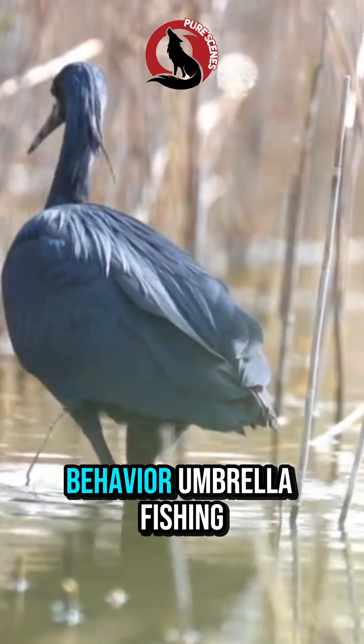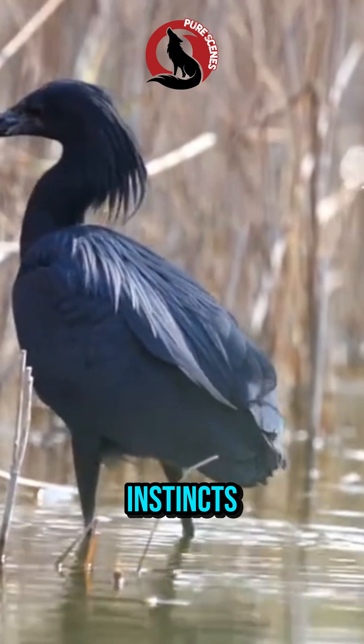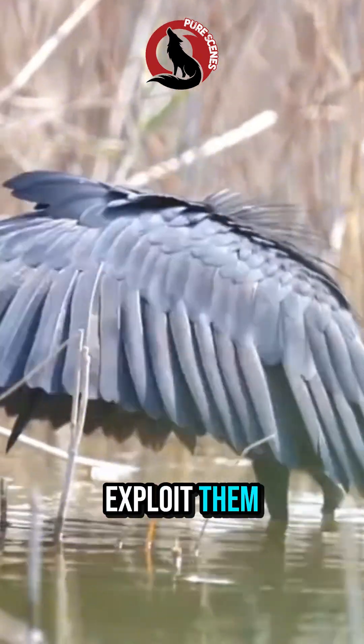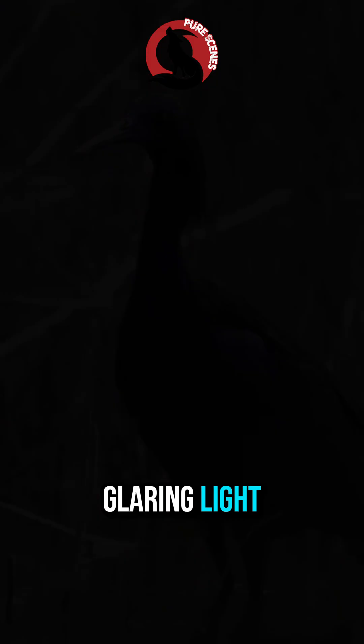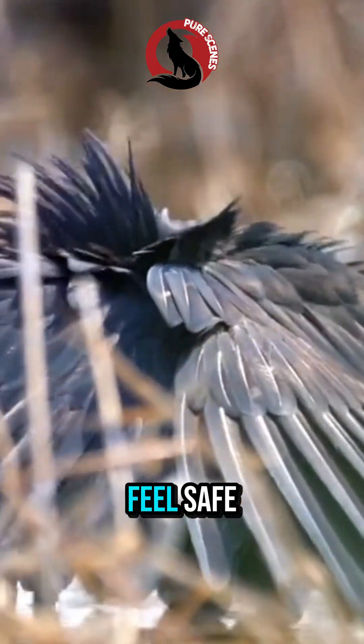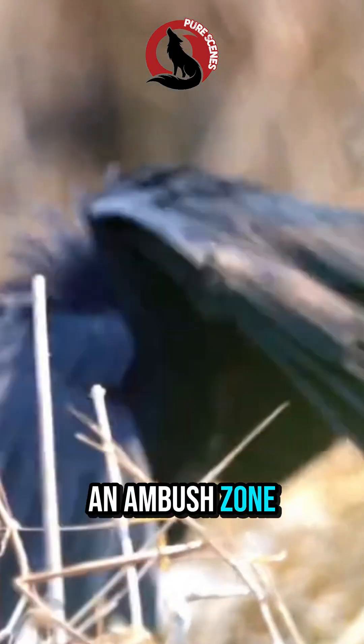Locals call this behavior umbrella fishing. Why does it do this? Because nature works with instincts, and this bird knows how to exploit them. When sunlight hits the water, small fish panic and swim towards shadows to escape the heat and the glaring light. In that brief moment, the fish feel safe. But under this man-made darkness, they're actually entering an ambush zone.